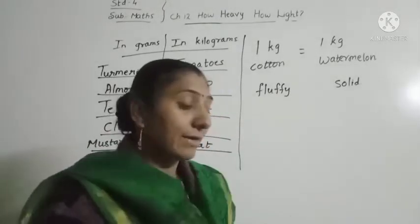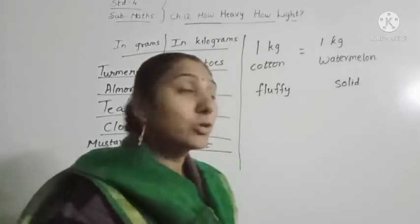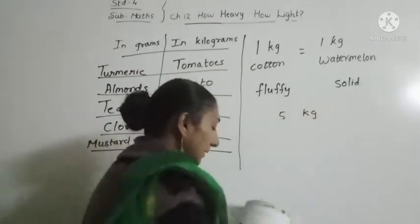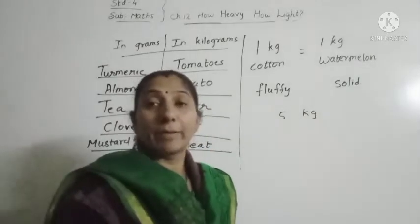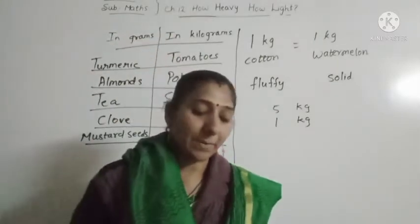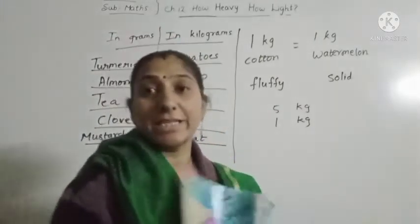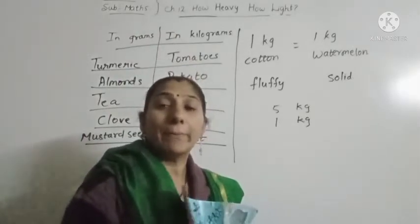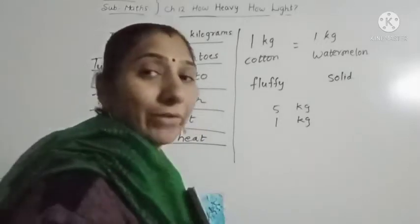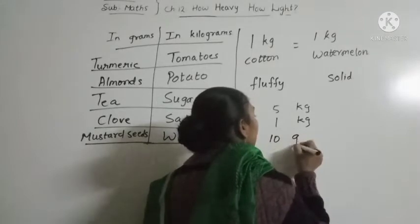First one is rice — 5. Rice cannot be 5 grams, so that will be 5 kg. Then sugar — 1 kg. Next is mustard seeds — mustard seeds cannot be in kg; can anybody bring 10 kg of mustard seeds? No. We need 10 grams, so that will be 10 grams.